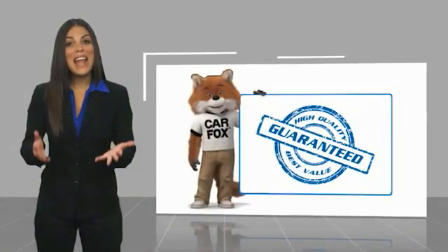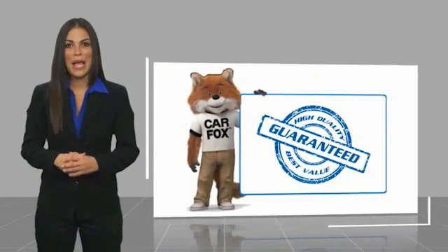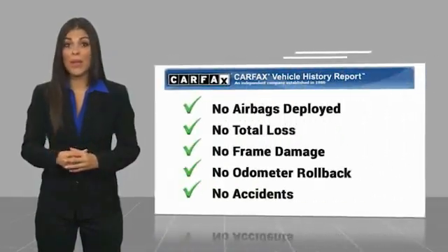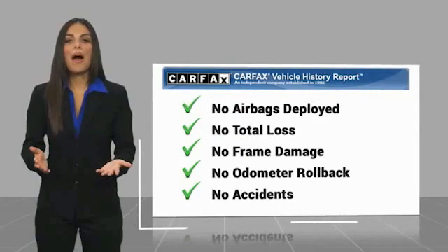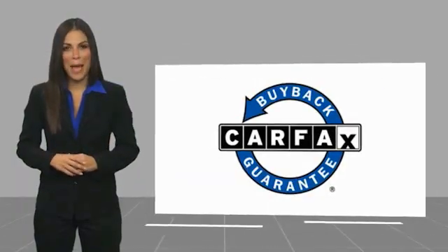Here's another high quality vehicle with a CARFAX Vehicle History Report. Be sure to find a complimentary copy of this report online or contact the dealership. This vehicle qualifies for the CARFAX Buyback Guarantee.